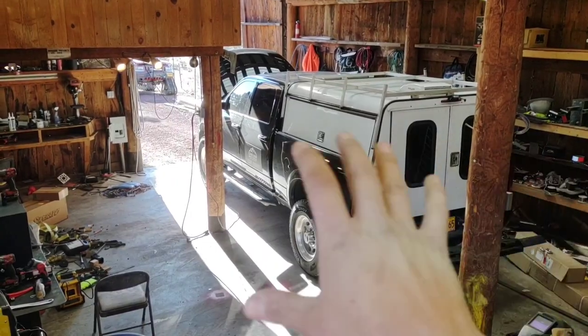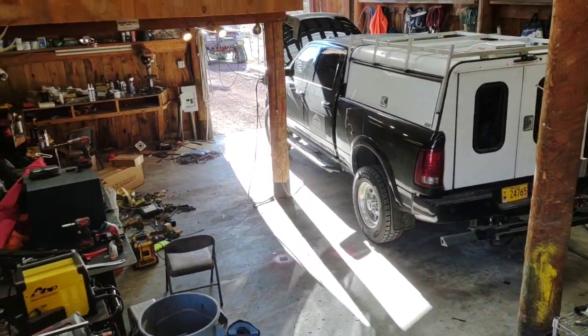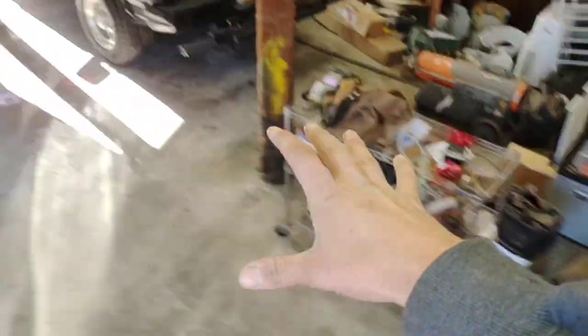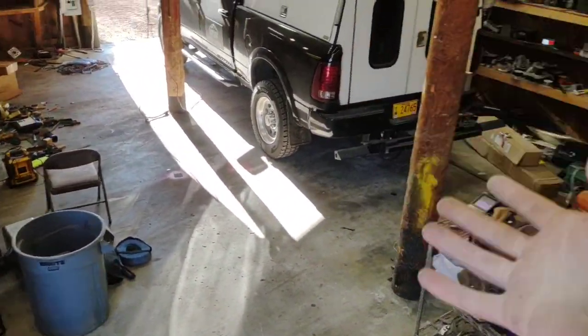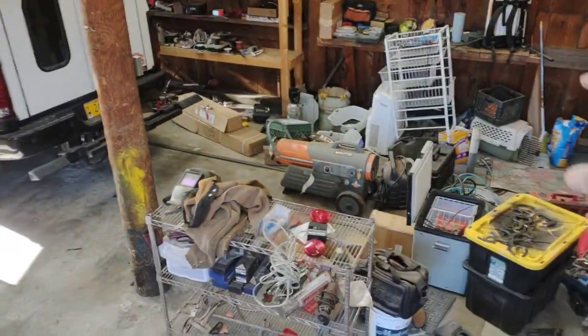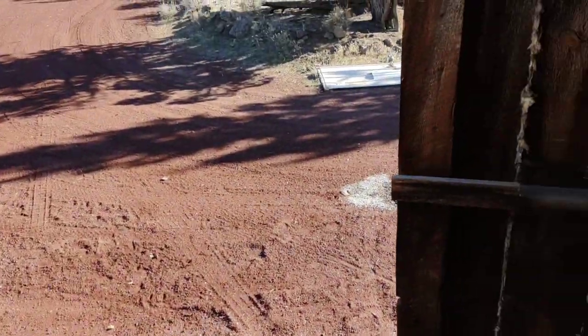So as you can see, a ton more room inside. It looks like a bomb went off in here because it literally did. That whole room that was right here was full of stuff obviously, so I had to just shove it all out of the way. I had an hour, I shoved it all out of the way, made a massive mess in this place and then tore it all down and shoved it out the door.